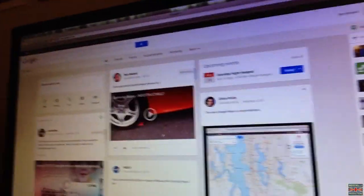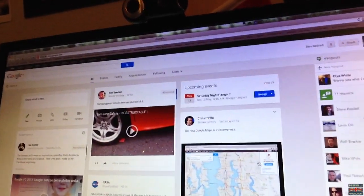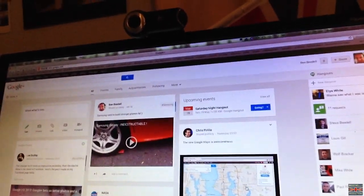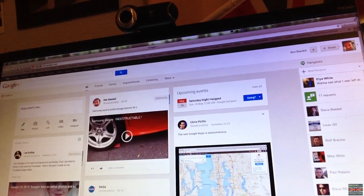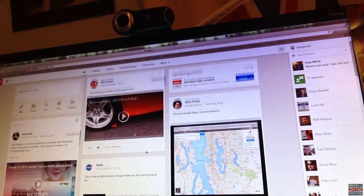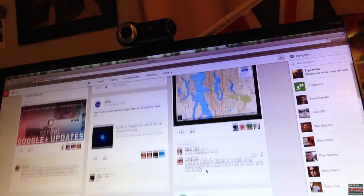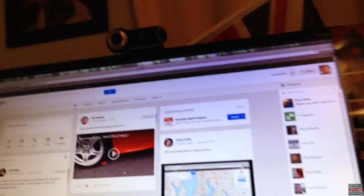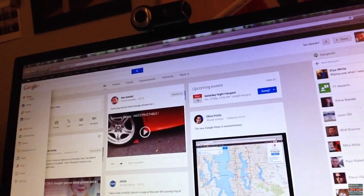Here you can see the new layout on Google Plus, and I mean it is just all over the place. Nothing is in order — you have certain feeds here on the left hand side, you've got feeds in the middle, feeds over on the right. Nothing is in order, and I just can't get to grips with it. I just don't like it.